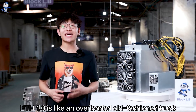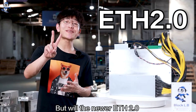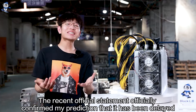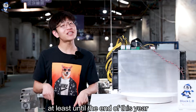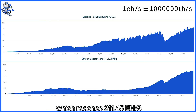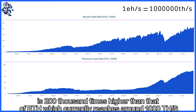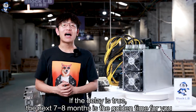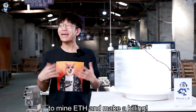ETH 1.0 is like an overloaded and old-fashioned truck — slow, gas-guzzling and expensive. ETH 2.0 was expected to come out in June this year, finishing the transformation from POW to POS. But the recent statement confirmed my prediction that it has been delayed at least until the end of this year. Nowadays the overall hash rate of Bitcoin reaches 211,115 ETH per second, which is 200,000 times higher than that of ETH, which currently reaches around 1,000 ETH per second. So it is obviously so much easier to mine ETH than Bitcoin. If the delay is true, the next 7 to 8 months is the golden time for you to mine ETH and make a killing.